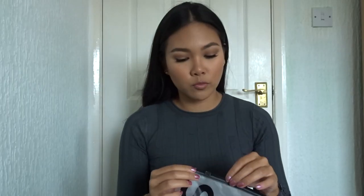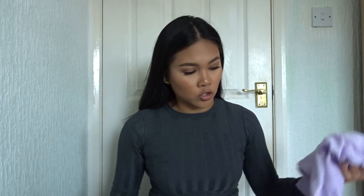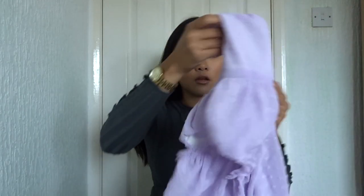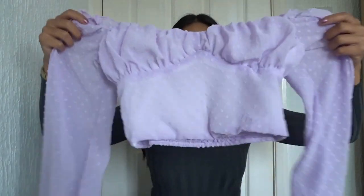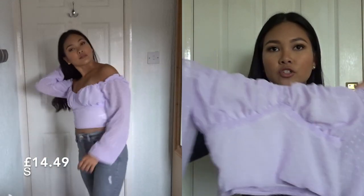I think I've got two more items to go through. This is the top that I've got — again the material is so good, I can't believe all of this is so cheap. It's a really nice lilac off-the-shoulder top.